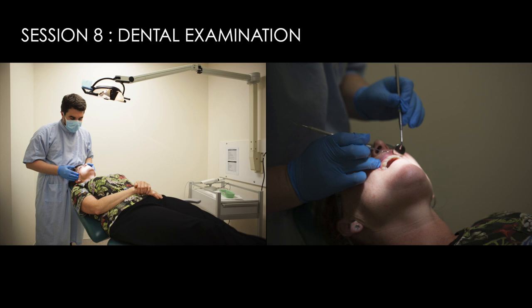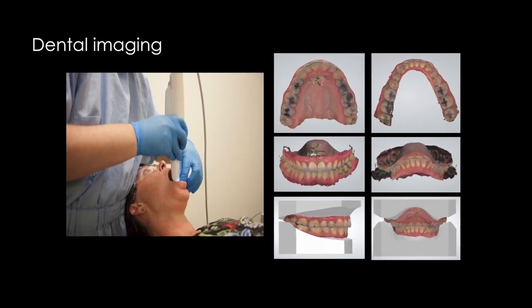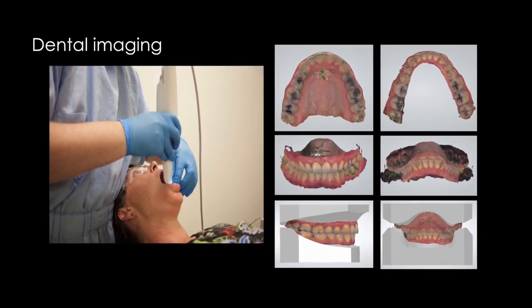Session 8 is by far the day's favorite: a dental examination. The dental exam has been repeated since the children were seven years old, but the dental imaging you see today is a new addition.